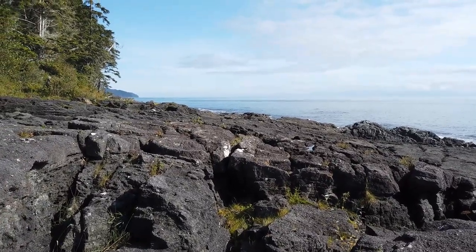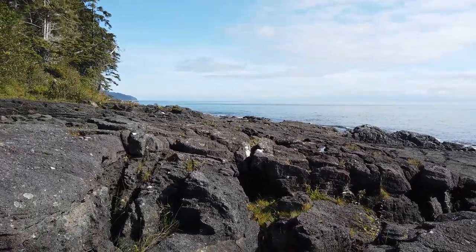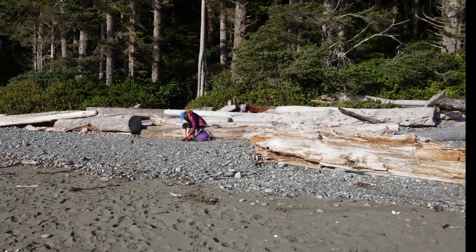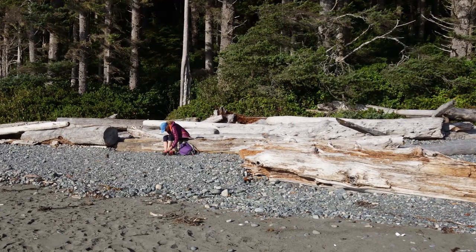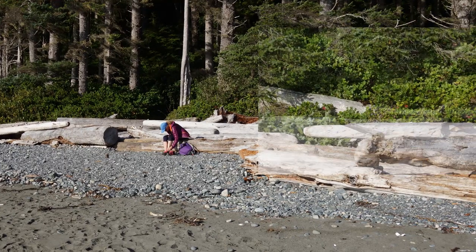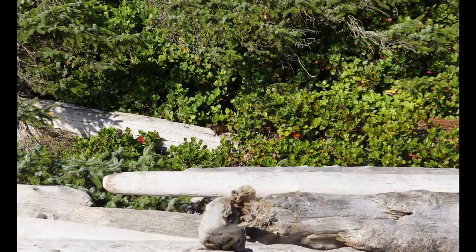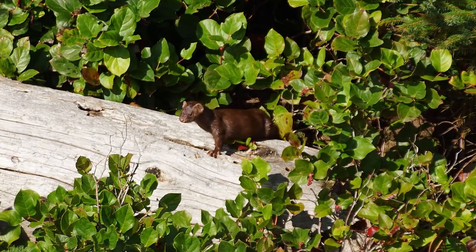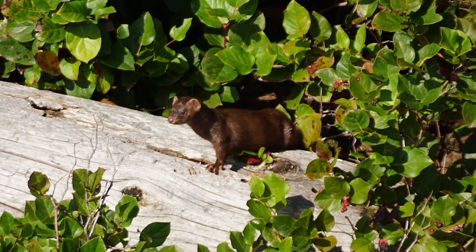At a beach just northwest of China Beach, we saw a brown mink but it got away. Fortunately it was too interested in Tina to notice me with the camera. Finally we got our third mink on camera this time.